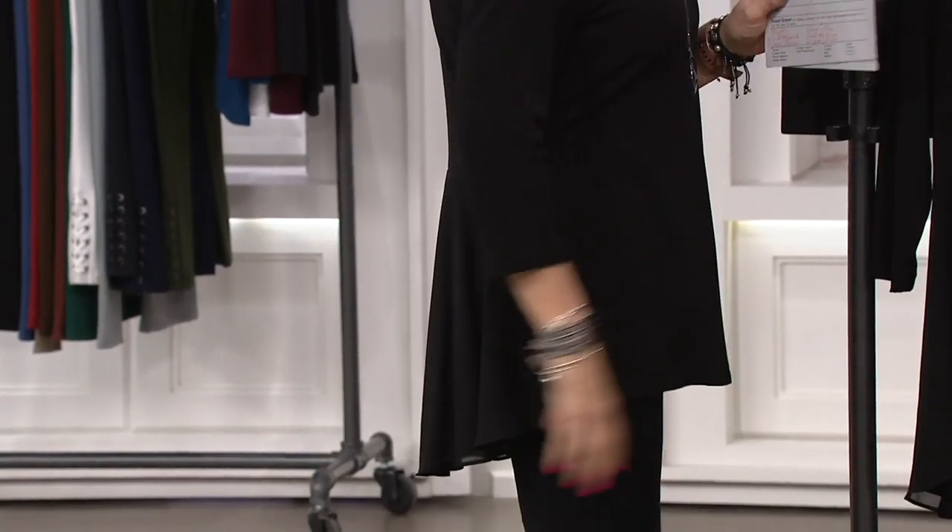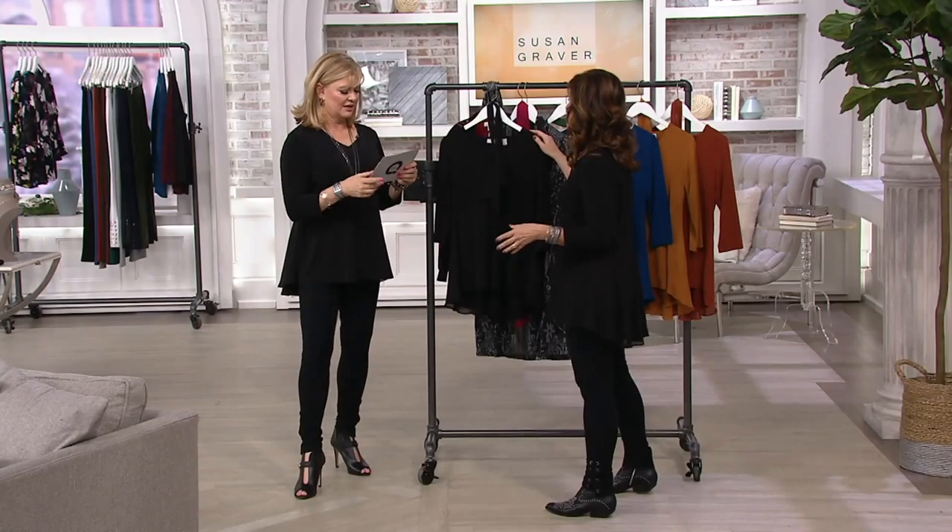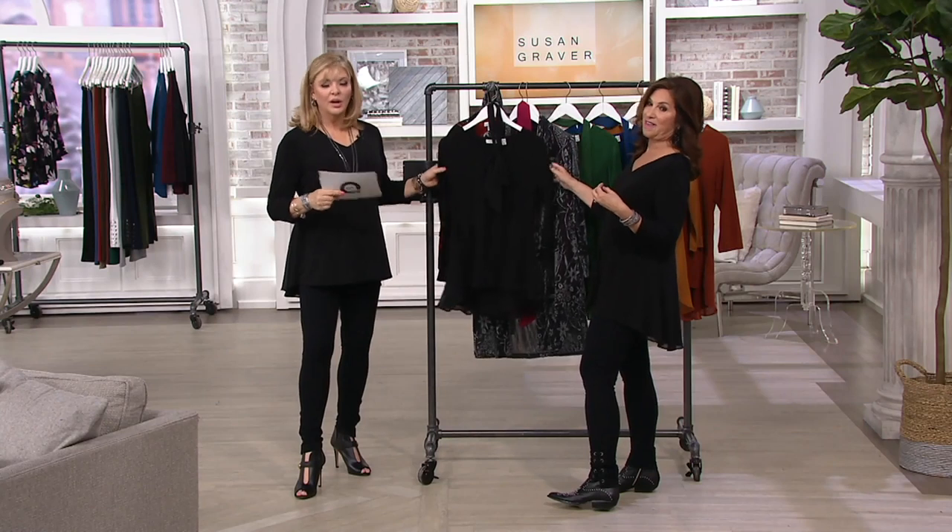Even if you've never bought clothing on QVC, it's five dollars to see what it's all about. Because to me, that is like saying give it a try, and I know you'll love it.